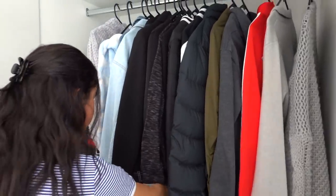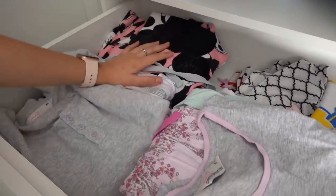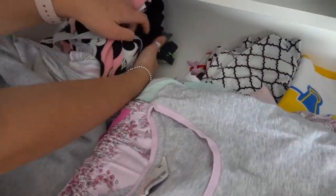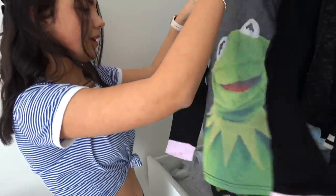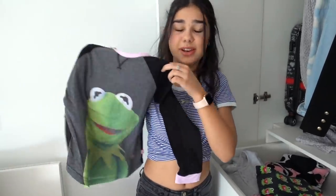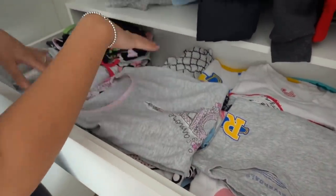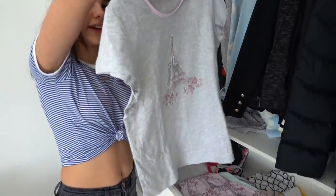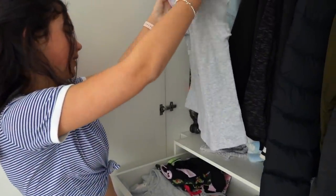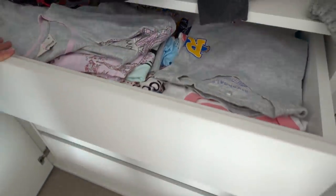So now moving on to the drawers. This here is my pyjama drawer. I've got my long-sleeve winter pyjamas here — these are Kermit pyjamas that I wore all the time. I didn't really want to get rid of them; I keep them more as a keepsake. And this is probably my summer pyjamas here — this is probably my favourite piece of summer pyjamas. It's a Paris one and I really like how it's light pink — it kind of matches the theme of my room. But that's all my pyjamas.